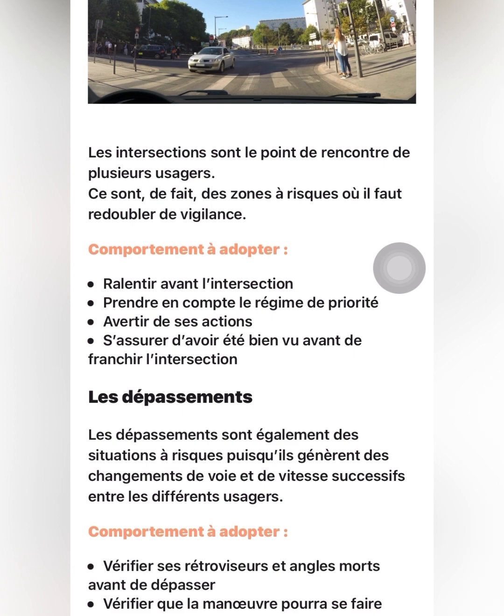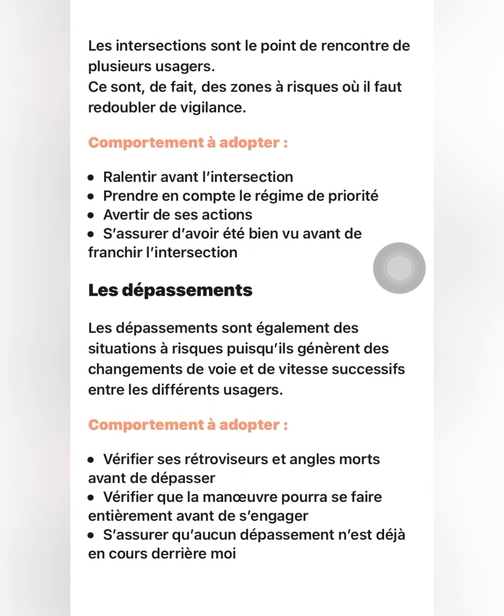Finally, overtaking — dépassement — how can the driver behave when they want to overtake? Number one: you must verify your mirrors — the interior mirror, the exterior mirror, and your angle mort, the dead angle where you cannot see well. Number two: verify that you can complete the overtake without causing any accident. And last: make sure no other vehicle is already overtaking you before you go ahead and overtake. Thank you, see you in our next class.